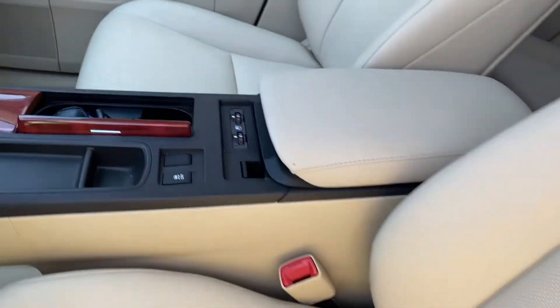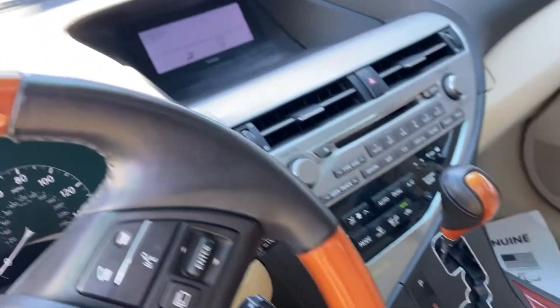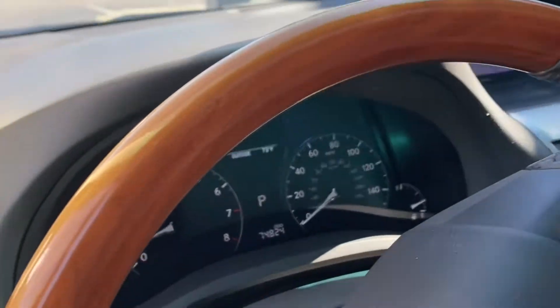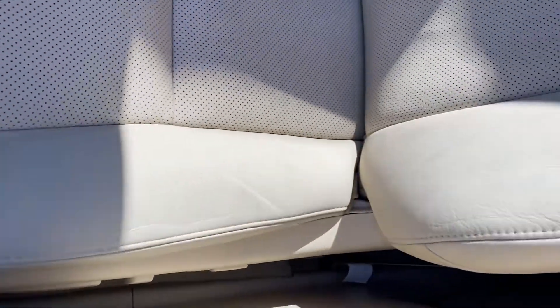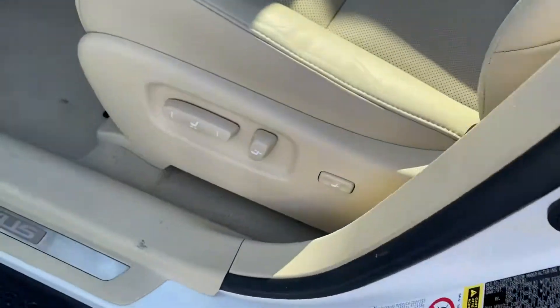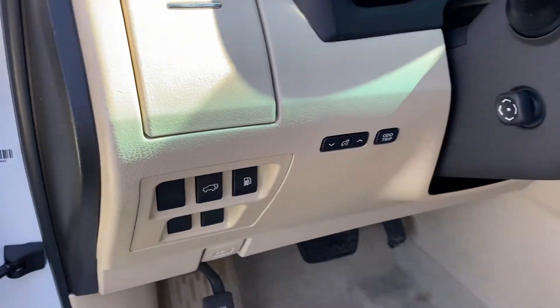Leather interior, heated seats, cooled seats, keyless entry — very very clean. 74,000 miles and the interior is in excellent condition. Power seat, memory seat, and power liftgate.